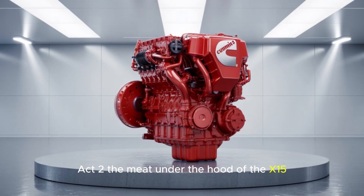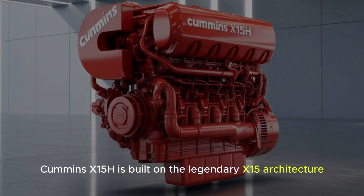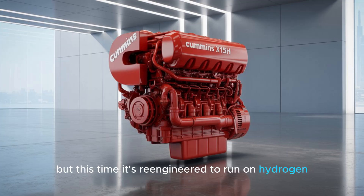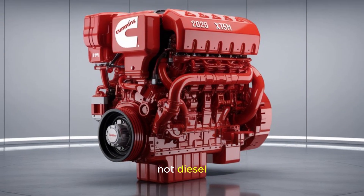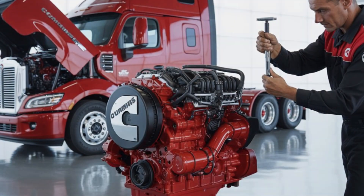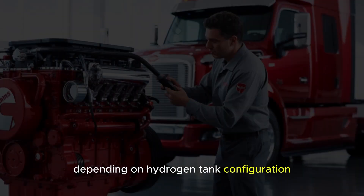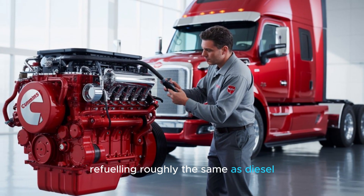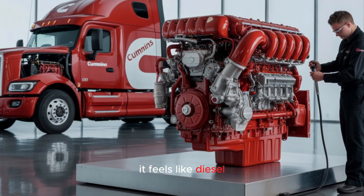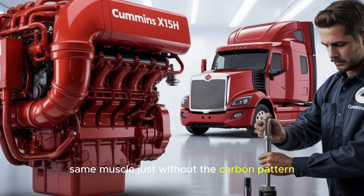The 2026 Cummins X-15H is built on the legendary X-15 architecture — the same platform that's been the workhorse of American freight for years — but this time re-engineered to run on hydrogen, not diesel. Power output? Over 500 horsepower and 1,850 pound-feet of torque, comparable to traditional diesel X-15s. Range? On par with diesel trucks depending on hydrogen tank configuration. Refueling? Roughly the same as diesel — no waiting hours to recharge. And here's what truckers will love most: it feels like diesel. Same transmission setup, same performance curves, same muscle. Just without the carbon.